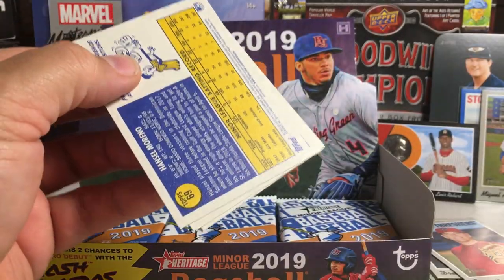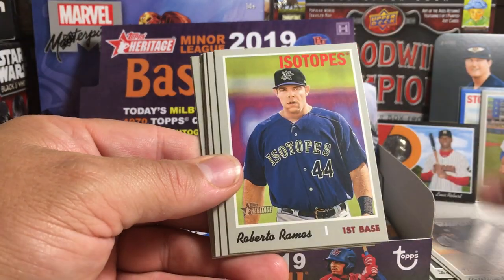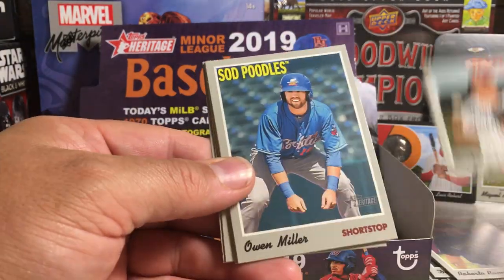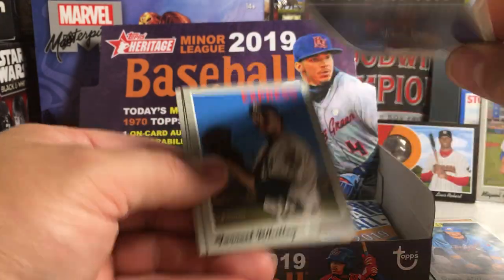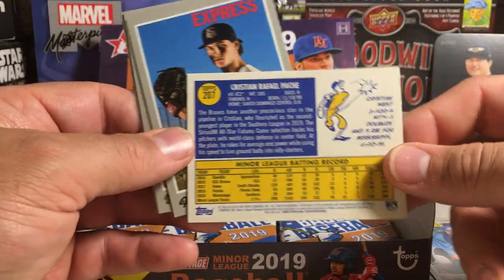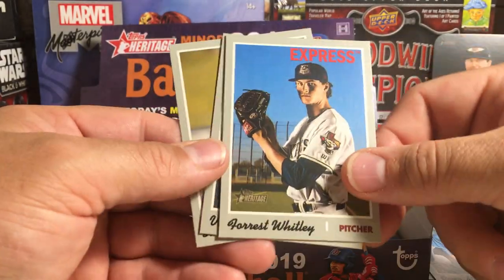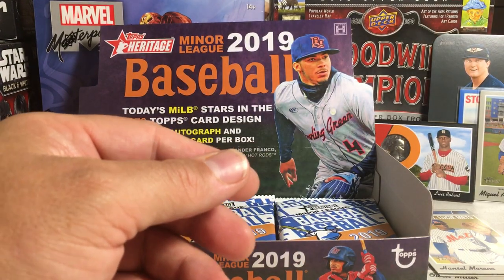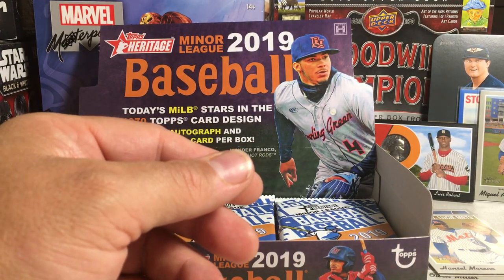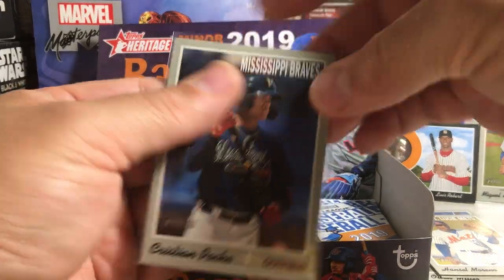Let's see what else we get in this box. Christian Javier, Roberto Ramos, Clark Schmidt, Owen Miller, Christian Pache — that's a high number card, number 207, short print. Forrest Whitley, Vince Hernandez, Ancel Moreno. Very good Braves outfielder prospect there.